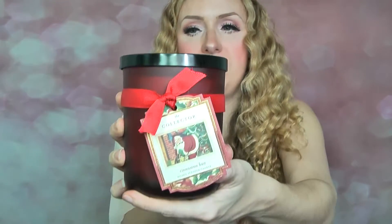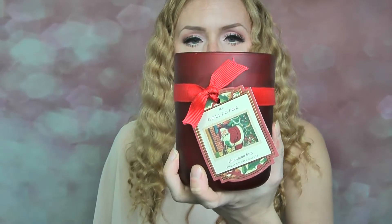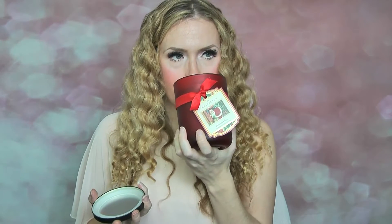I recently picked this up in TK Maxx — it's from the collector range from DW Home and it looks really lovely for Christmas. It's in cinnamon bun and it was £6.99, such a good deal. It's a really heavy glass jar with two wicks. Just over 15 ounces. I think it looks so lovely with the little bow around it. The scent is really strong — mainly cinnamon with just a slight undertone of bakery, not as creamy as I'd like, but I love cinnamon so I can't wait to burn it.